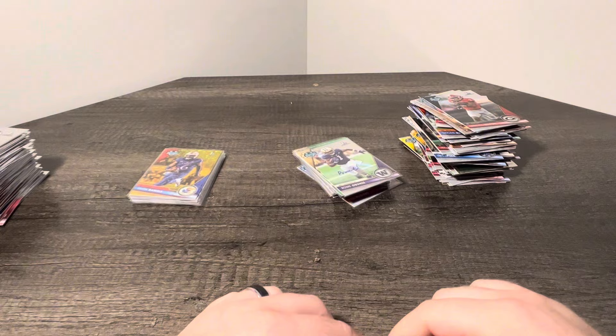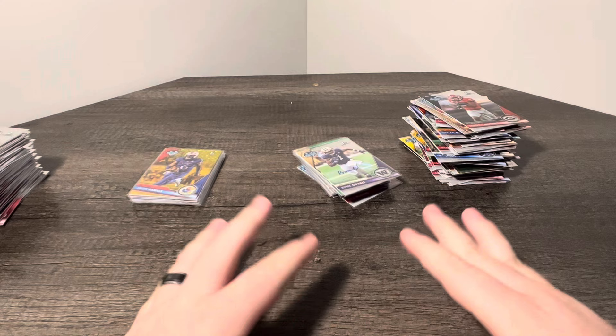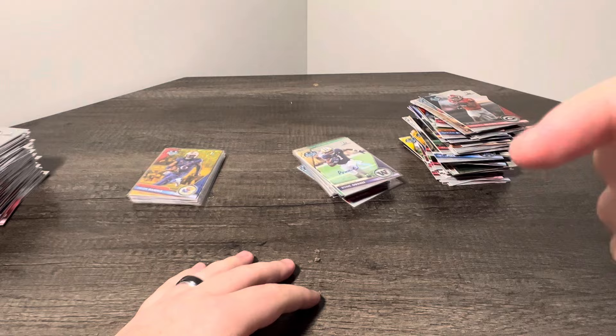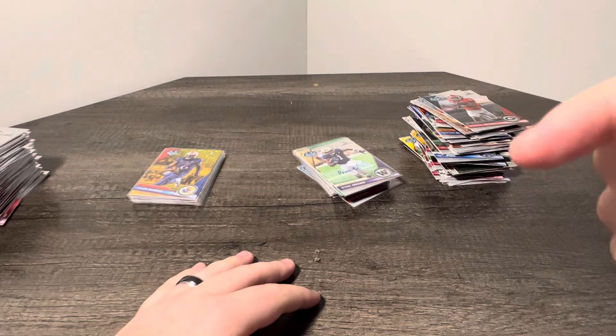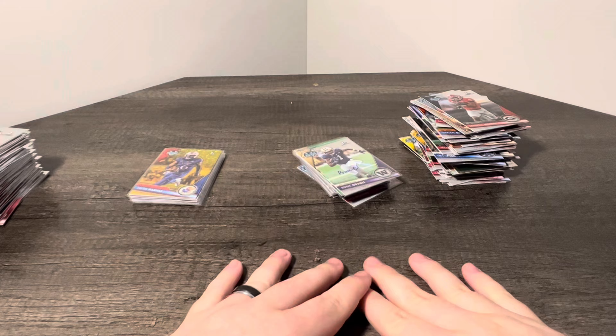Overall, not too bad of a couple boxes here. I'm looking forward to ripping more of this. Let me know in the comment section below which box you would rather have — box one or box two. Shout out to you guys for making it this far. If you guys watched this far, I really appreciate it. If you can, like this video, comment what was your favorite card that you hit and who you're looking for, and subscribe if you guys haven't already — it helps us make videos like this. I really appreciate you guys, and we will see you guys in the next video. Peace.